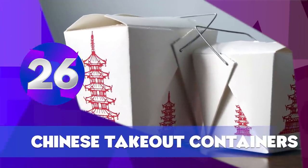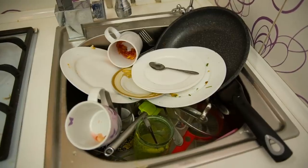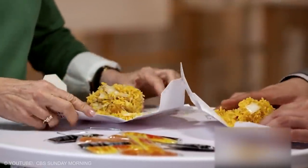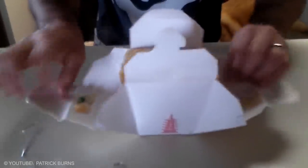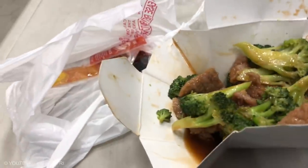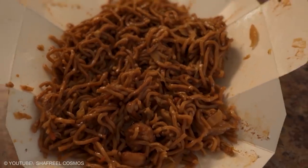Chinese Takeout Containers. If you order food from a Chinese takeout shop and can't find a clean plate nearby, you can make one directly from the takeout box itself. The box has been designed so that it can be unfolded to form a sizable plate. And the best part is, once you're done eating, you can easily discard the box. Easy to eat, easy to clean.